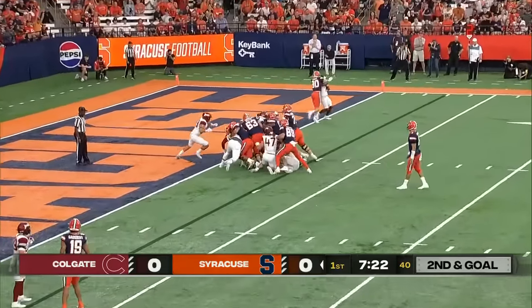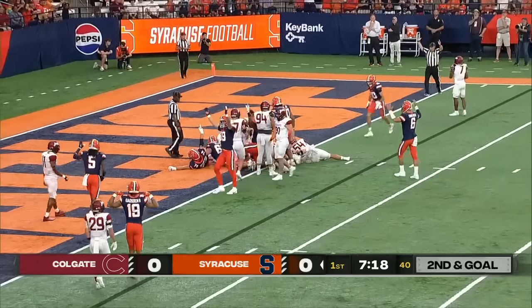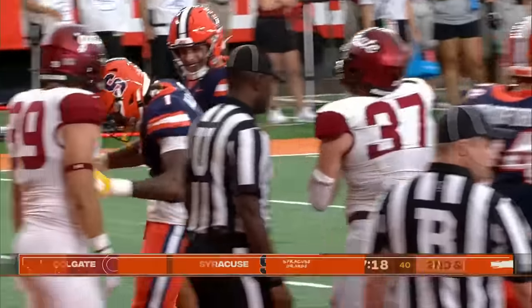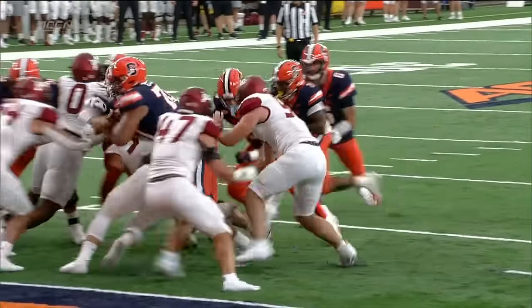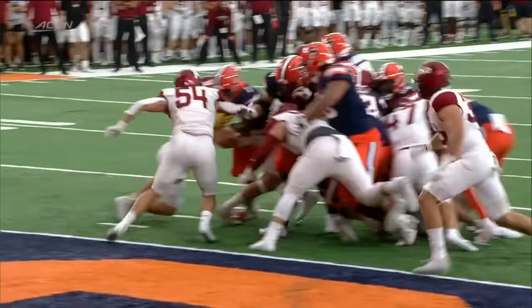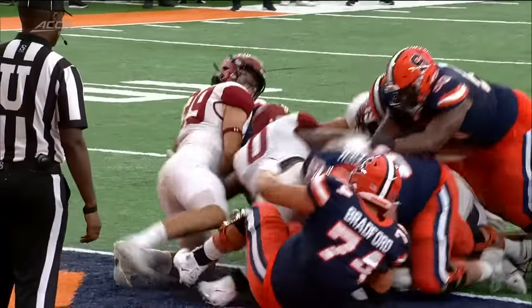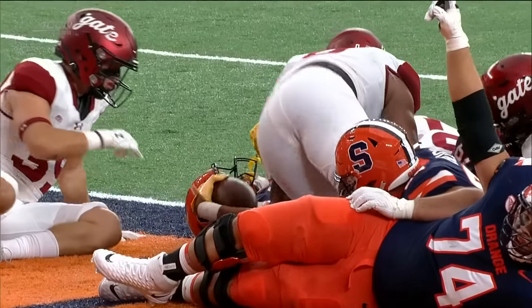Schrader again to Allen — off right tackle, pushing the pile. Does he get in? Yes! Touchdown, Syracuse! Touchdown, LaQuint Allen! Offensive coordinator Jason Beck continues to run the ball down the middle, but he's putting it on the offensive line — the big boys — letting them know that we trust you guys and we trust that you're going to be able to score.